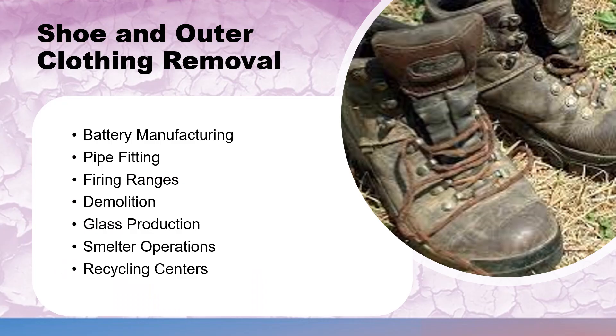Adults who work in industries or engage in hobbies that use lead, such as battery manufacturing, pipe fitting, firing ranges, demolition, glass production, smelting operations, etc., are likely to transfer remnants of lead dust onto their clothing and shoes. To reduce the risk of lead dust from being brought into your home, remove shoes and clothing before coming in from outside. Add high quality doormats to entryways. Minimize traffic through children's play areas and remember to wash your hands well when returning home.